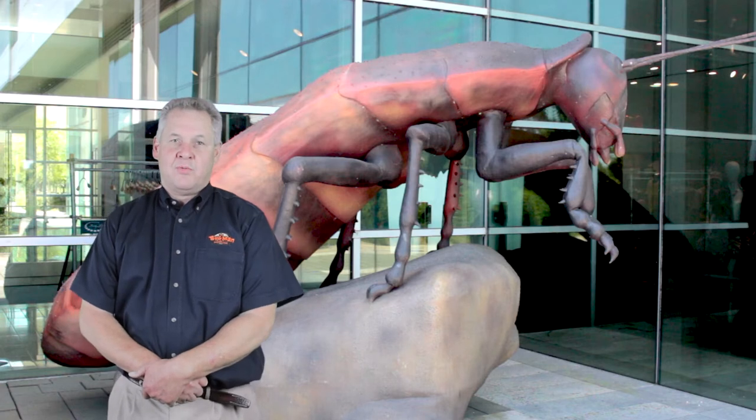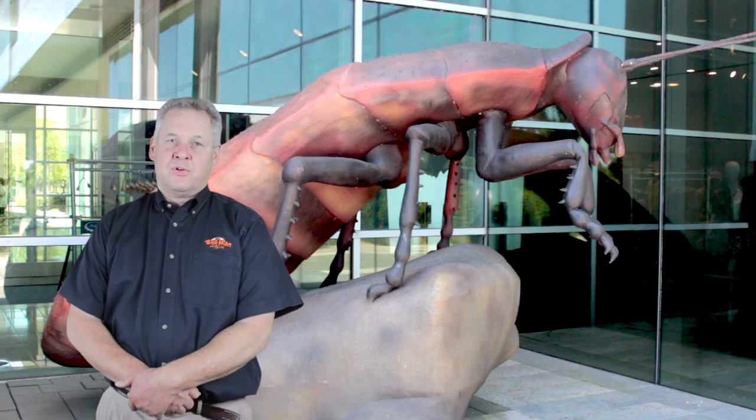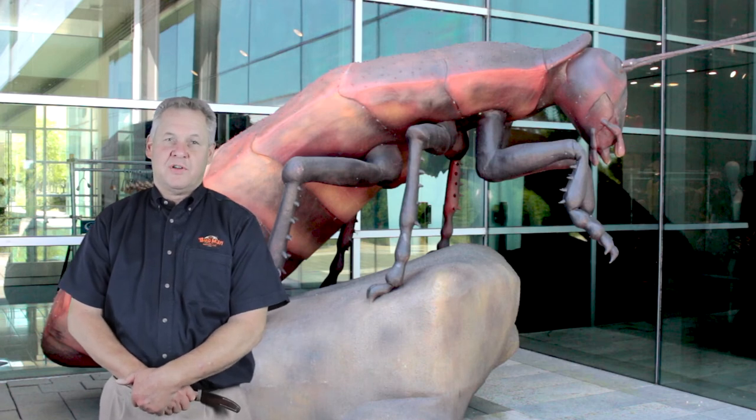If you still have them, we have targeted treatments that we can do specific to these things and reduce the number of these things that you see around your home. Once again, this is Dwight with the Bugman. If you enjoyed this video, please like, comment, and subscribe.